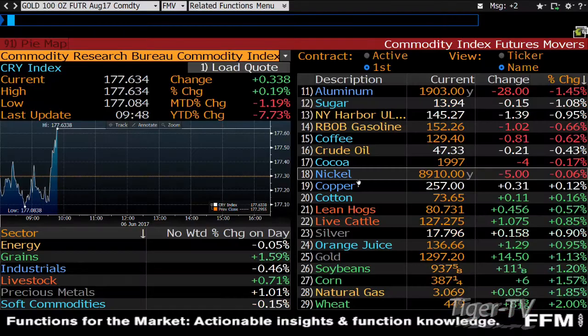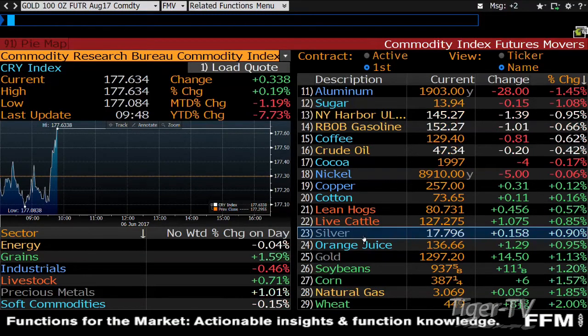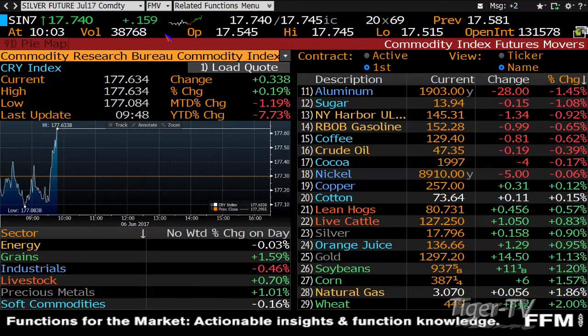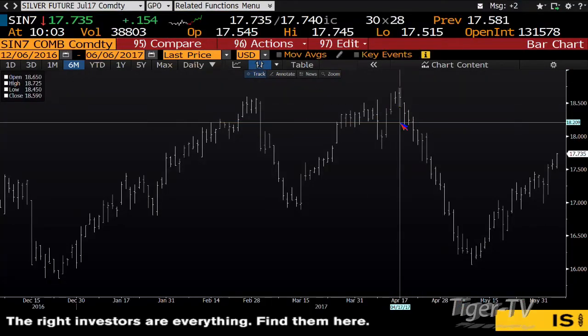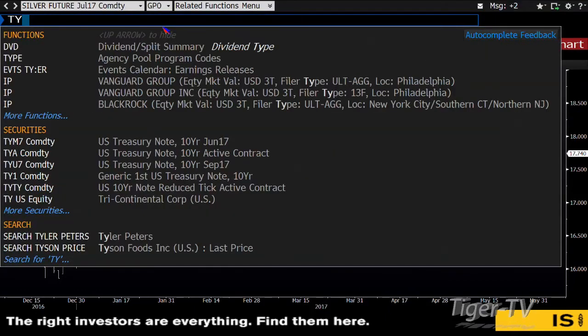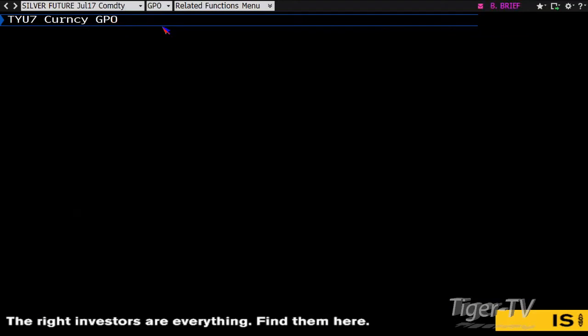Silver is a confirmed ABC structure on the way up. Silver finally caught a bid last week and is up another 15 cents right now with volume behind the move. Bottom line: silver is going after the swing high of 18.72.